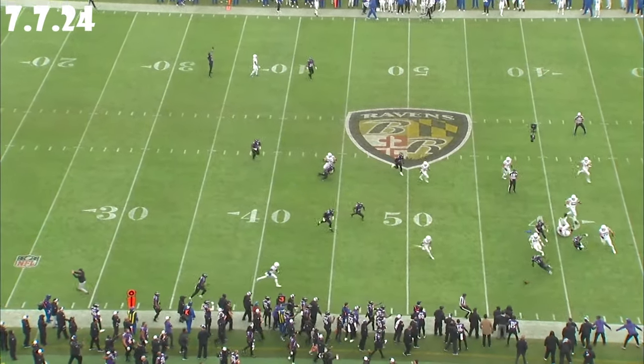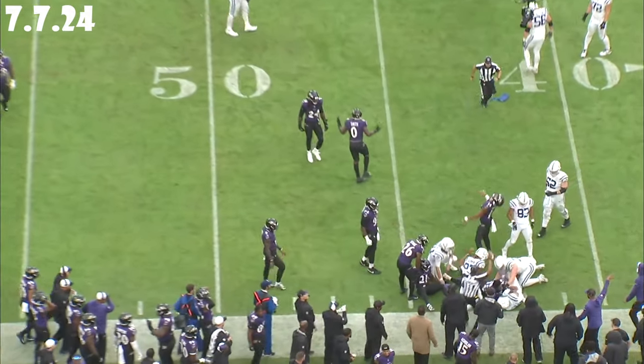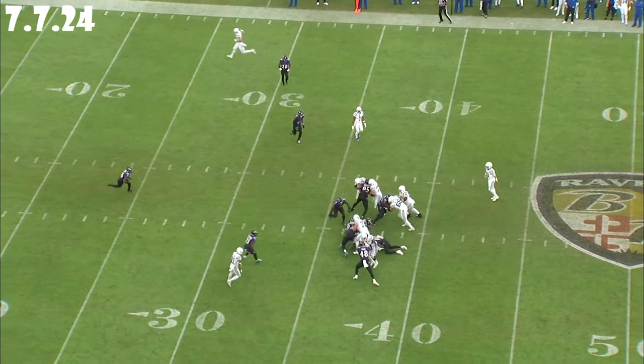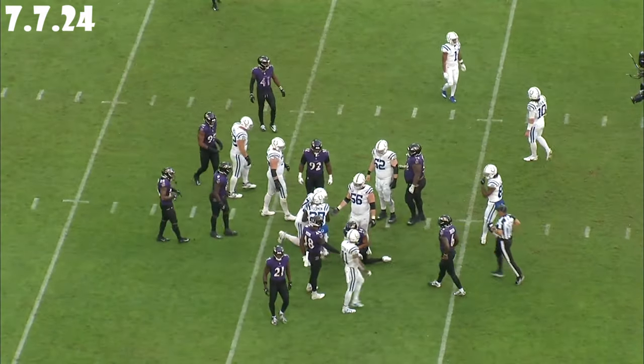Communication is also key when you're playing defense, and Hamilton excels there too. His football IQ and leadership qualities enable him to make pre-snap adjustments to ensure everyone is in the right position. This cohesion is vital for the Ravens' defensive success, especially in Mike McDonald's scheme.